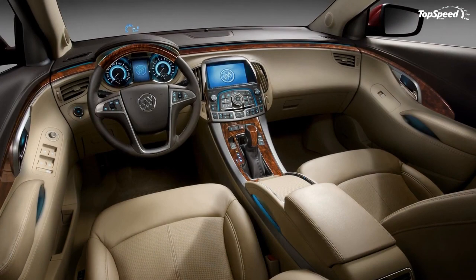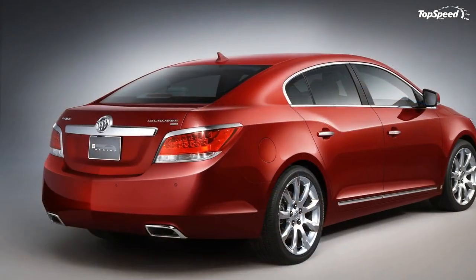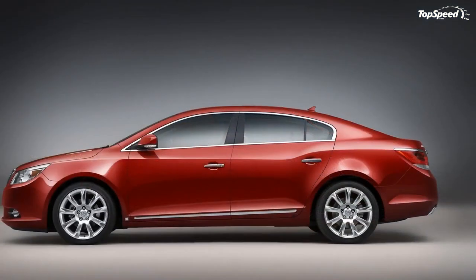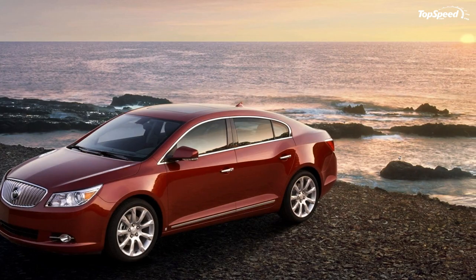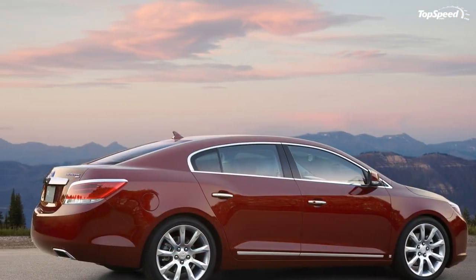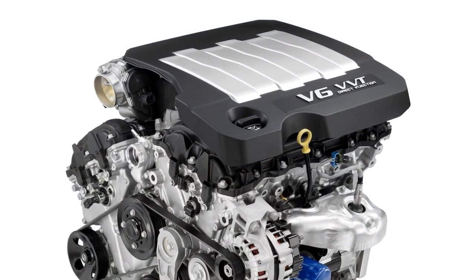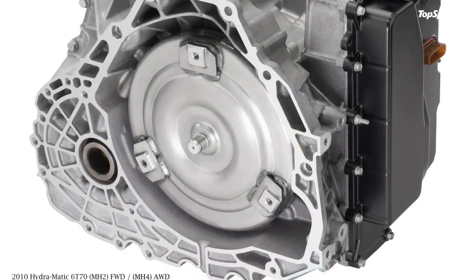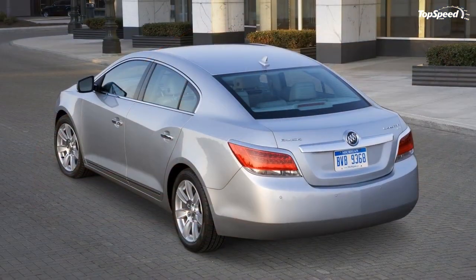Engineers tuned the Ecotec 2.4L engine to deliver greater torque at lower RPM, building smoothly toward its peak at 4,900 RPM, giving the LaCrosse excellent performance in all driving conditions. Direct injection is a key component of GM's ongoing strategy to use advanced propulsion technology to deliver more fuel-efficient cars, said Tom Stevens, Vice Chairman of Global Product Development.